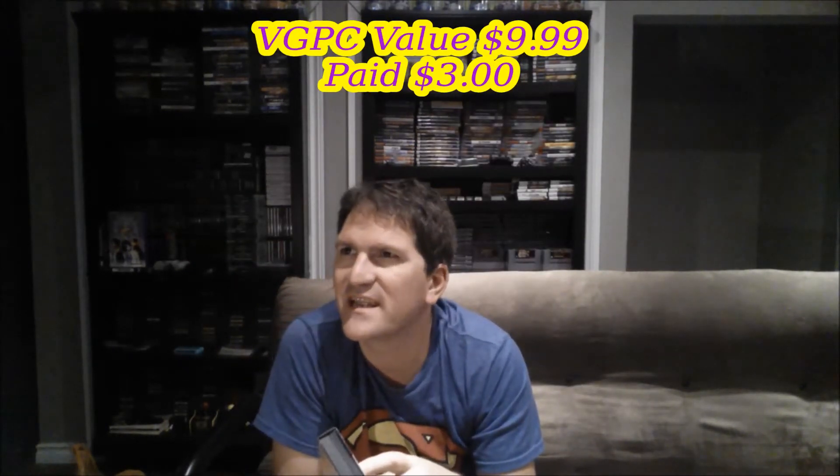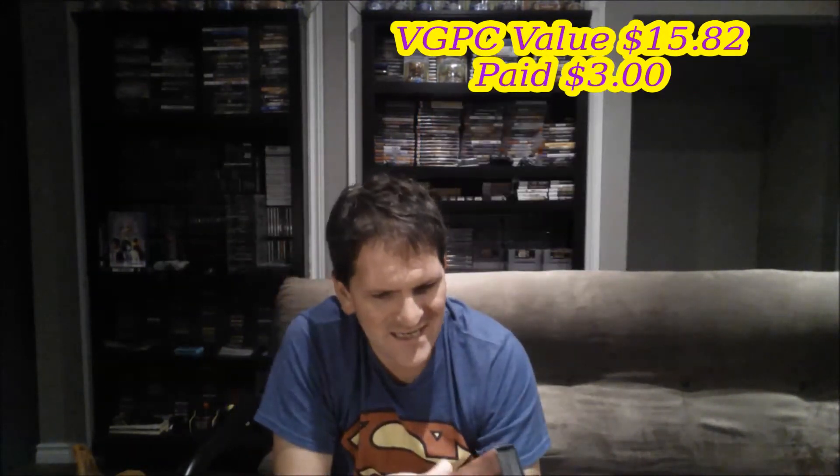Moving into more interesting stuff — next is Batman Returns. I have it on Super Nintendo but I can't recall if I have the Genesis version in my collection. It's complete, though the manual has some dog-eared corners. The cartridge itself is in really great shape. Another three-dollar title.